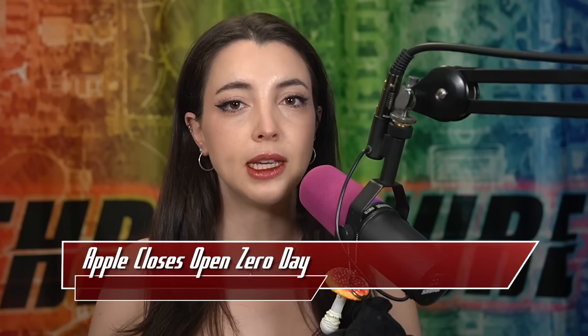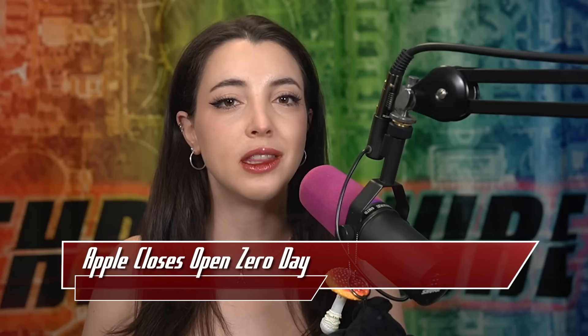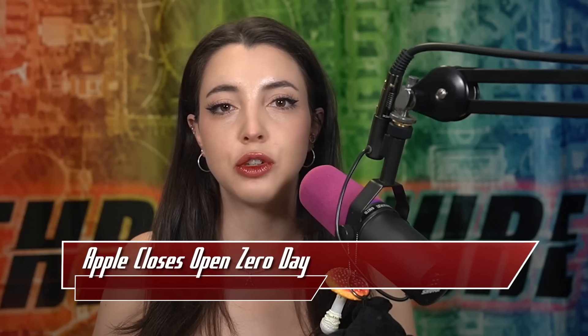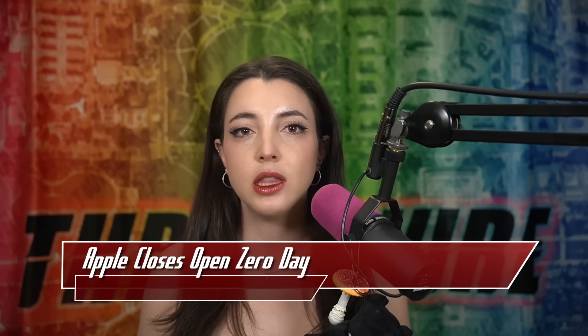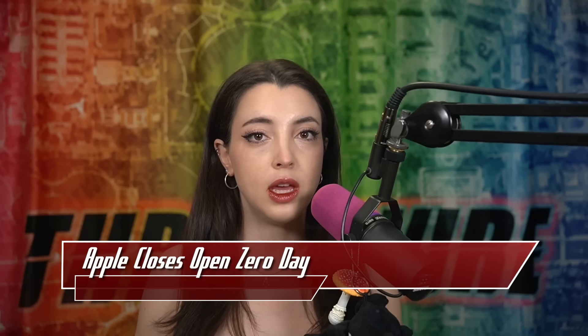Citizen Labs came out with a more detailed write-up about exactly what happened with this extremely sophisticated attack. The spyware was highly targeted, and users who had it used against them were actually notified by Apple of their infection. Citizen Labs highlights two journalists who were attacked and how exactly the Paragon software worked, also linking the use of the CVE to Paragon.